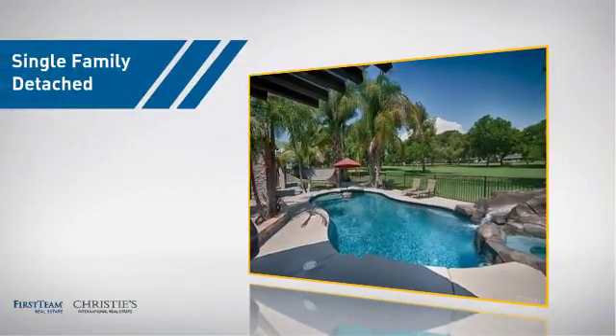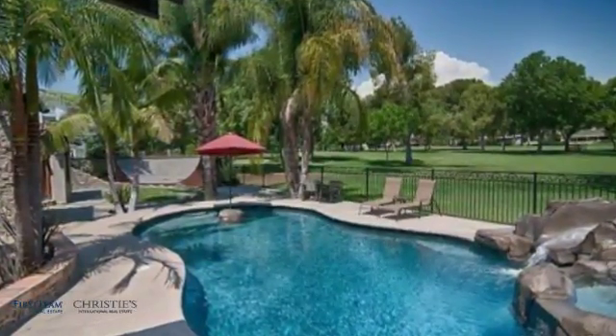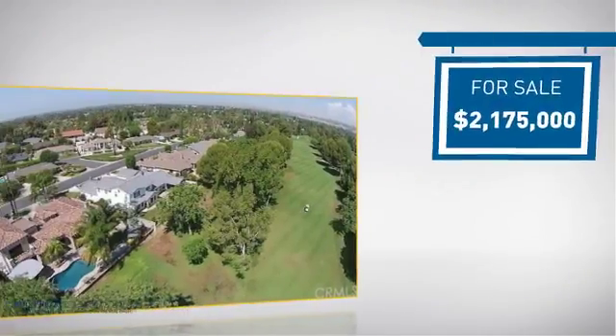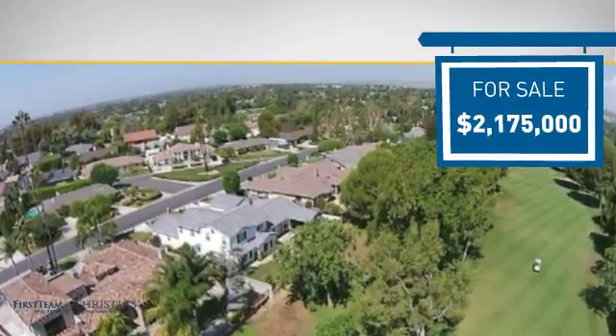This home is a great choice for those looking for comfort, convenience, and the privacy of their own home, and it's located in this area. Currently listed at just under $2.2 million, it offers an excellent value for the area.